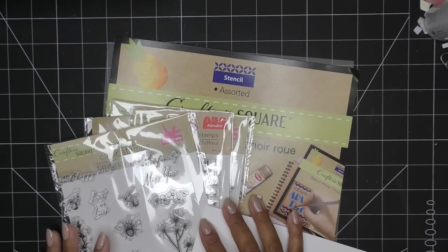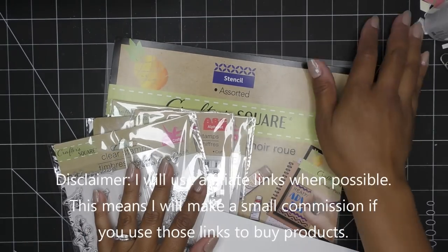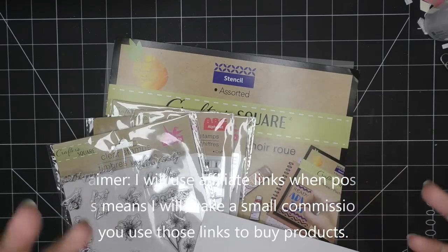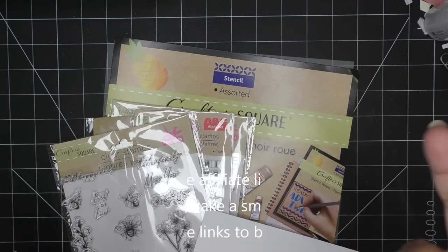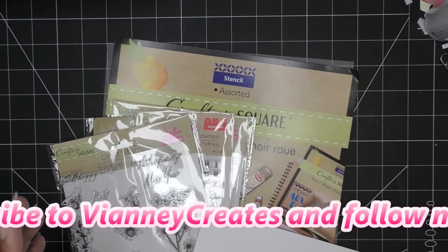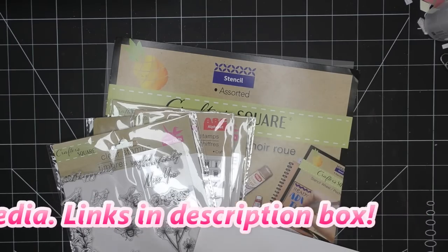Hi guys, so today I'm going to have some fun with some items I just picked up recently from the Dollar Tree. They had some really artsy stamp sets, and a lot of times I've seen stamp sets that are just not my style, so I never pick them up. But this time around they had some really nice ones, so I want to try those out today, and maybe some of the stencils I had also picked up there.